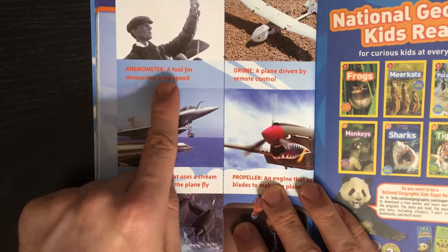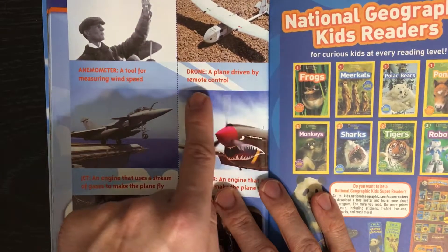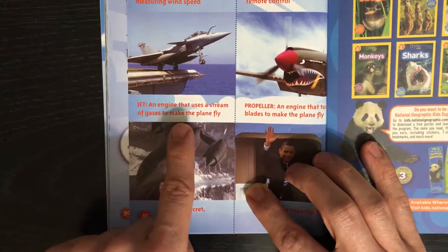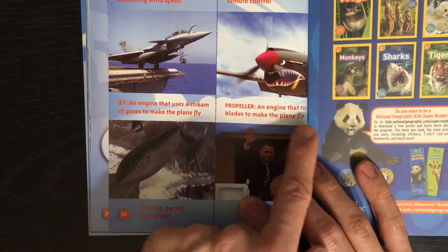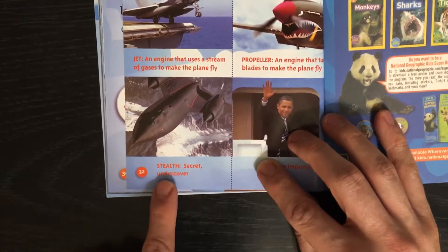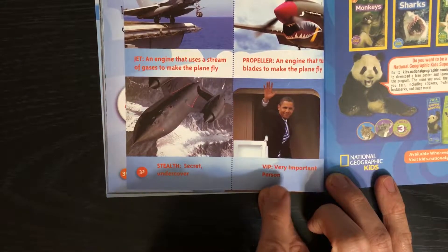Glossary: Anemometer — a tool for measuring wind speed. Drone — a plane driven by remote control. Jet — an engine that uses a stream of gases to make the plane fly. Propeller — an engine that turns blades to make the plane fly. Stealth — secret, undercover. VIP — very important person.